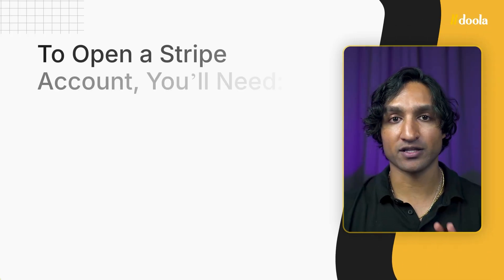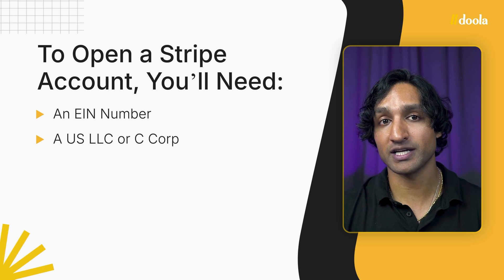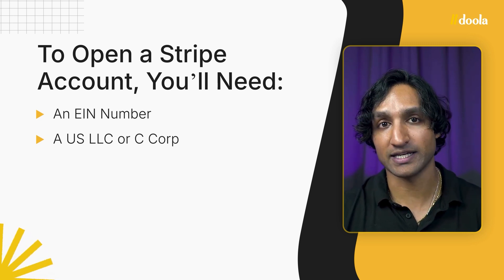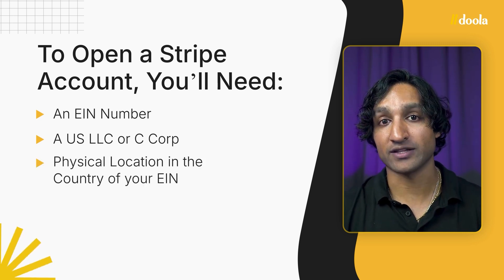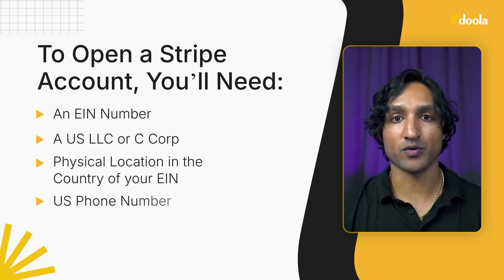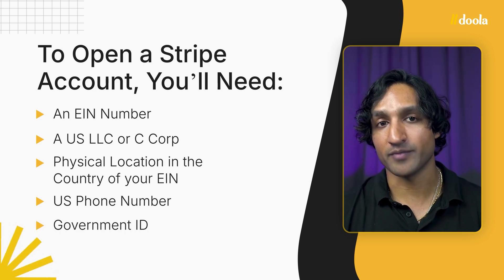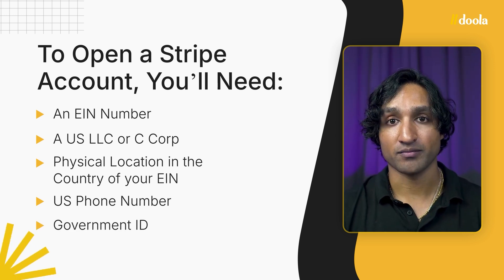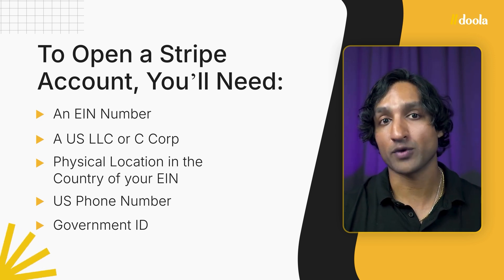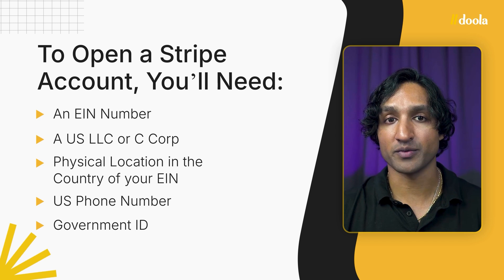To open a U.S. Stripe account, you're going to need the following: an EIN number, which Doula can provide; a U.S. LLC or C-Corp, which allows you to get the EIN; a physical location in the country of your EIN, which Doula can provide; a phone number in the U.S. — Doula partners with special partners to help you get this U.S. phone number; and a government ID from any country. So to recap: EIN, LLC or C-Corp, a location in the country of your EIN, a phone number, and a form of government identification.